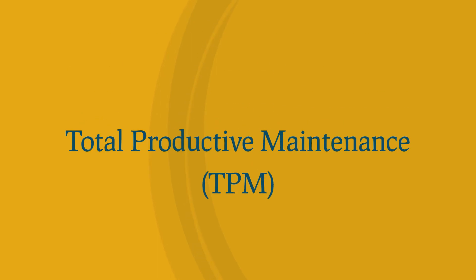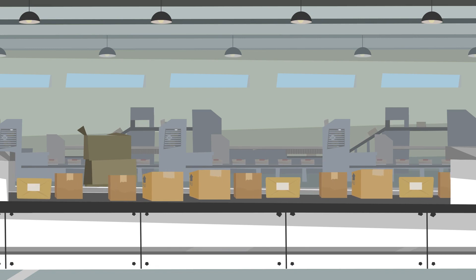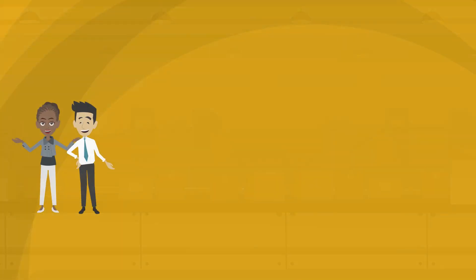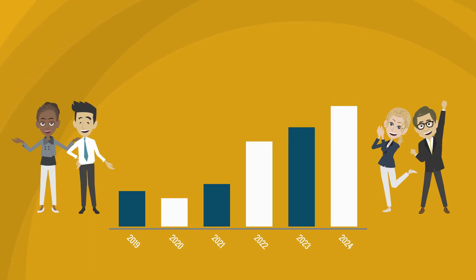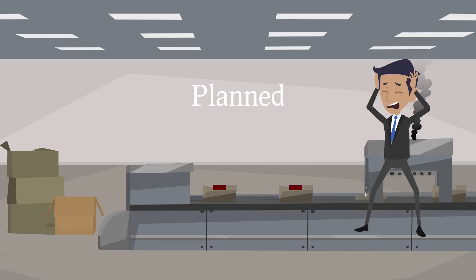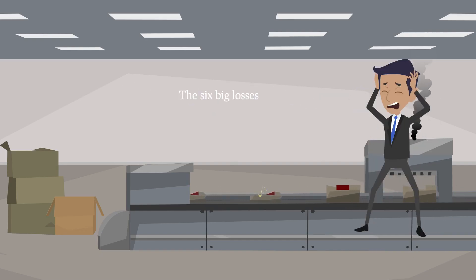Total Productive Maintenance, TPM, has been developed from the perspective of maintenance management. Total Productive Maintenance is all about productivity improvement — think particularly of optimising machine availability. Total Productive Maintenance focuses on improving the six major losses of the overall equipment effectiveness.